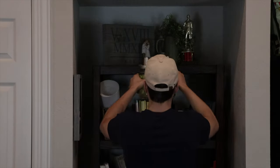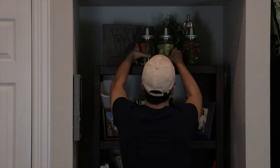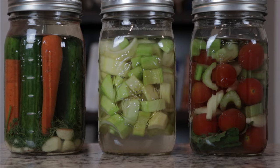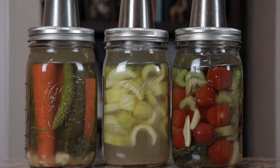So once the lids are on, the vegetables are submerged in the brine, and the moats are filled with water, I place the jars somewhere out of the way and let them sit and ferment. I normally let my vegetables ferment for a full seven days at a temperature around 70 to 72 degrees Fahrenheit before refrigerating and eating them. Warmer temperatures will speed up the fermentation process and cooler temperatures will slow it down, so just keep that in mind.